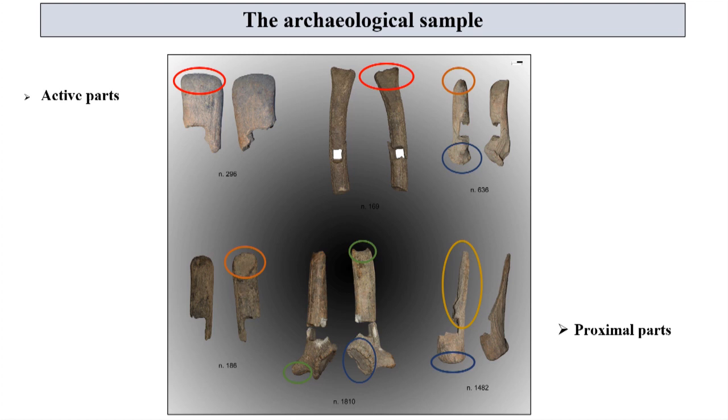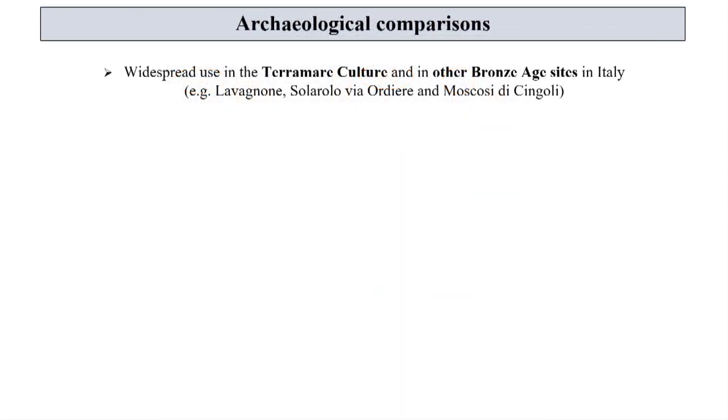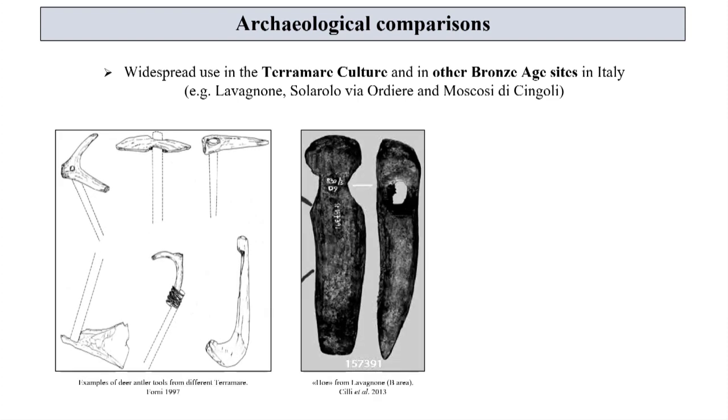In some cases the rose is still present on the proximal part; in other cases this part is absent. The abundance of these tools testifies to their widespread use in different Bronze Age sites in Italy, and especially within the Terramaro culture, suggesting the existence of a semi-specialized craft activity aimed at their production.